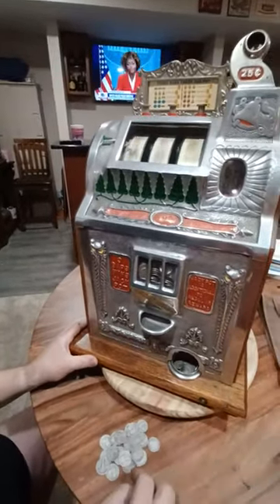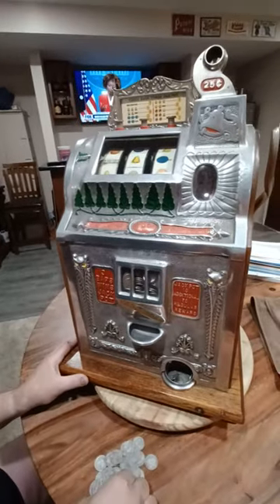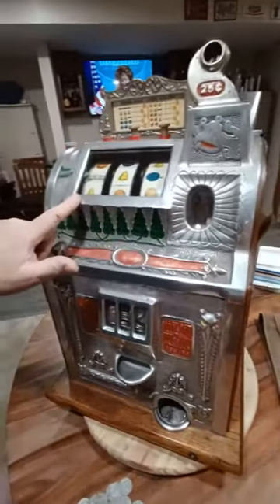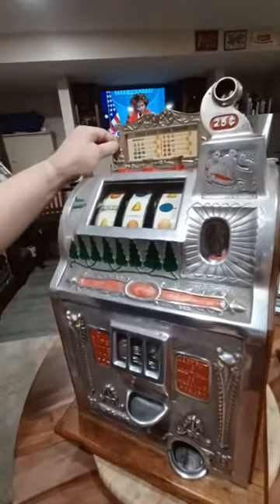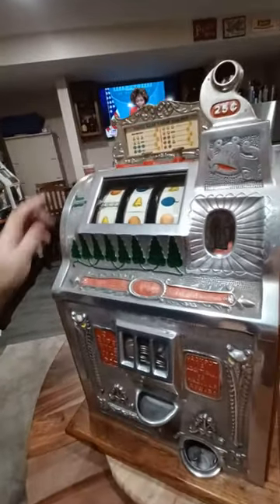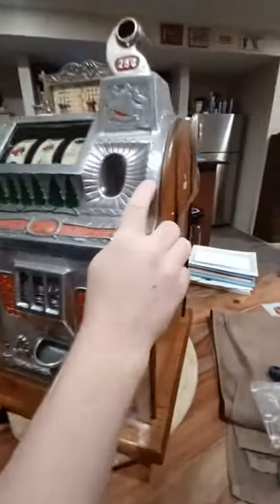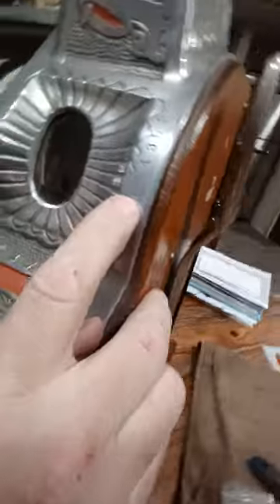This is a super nice original machine with a jackpot working on it. It's got metal reel strips. It's got the original marquee on it. Not sure about the award card. The number 164-352 matches the number on the mechanism.